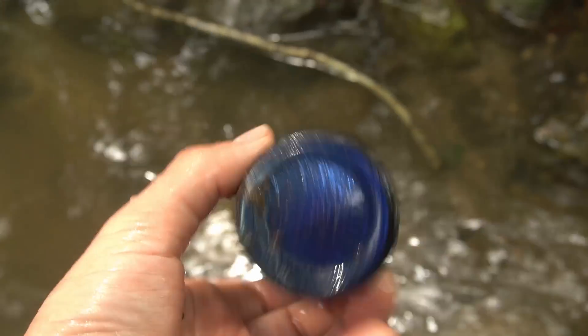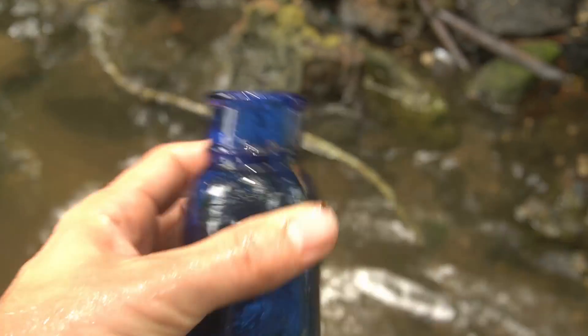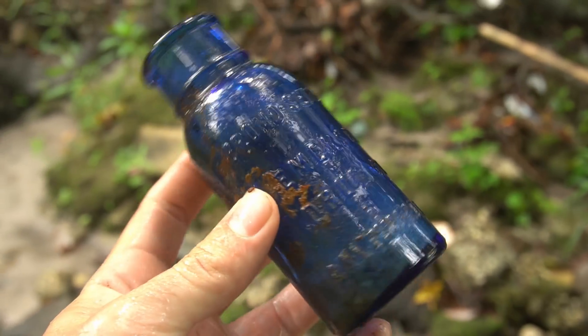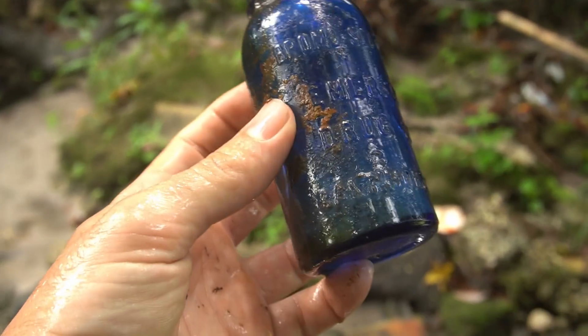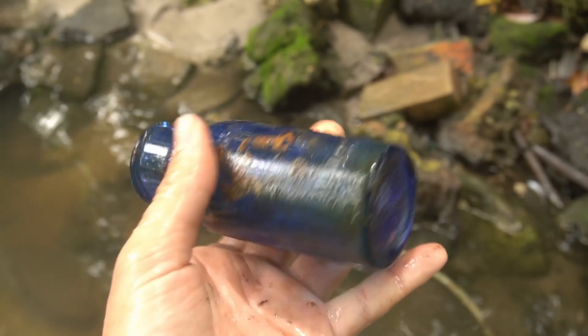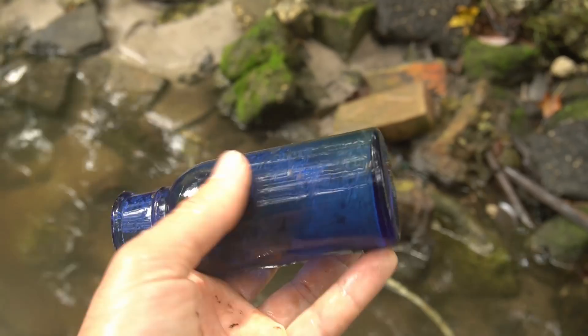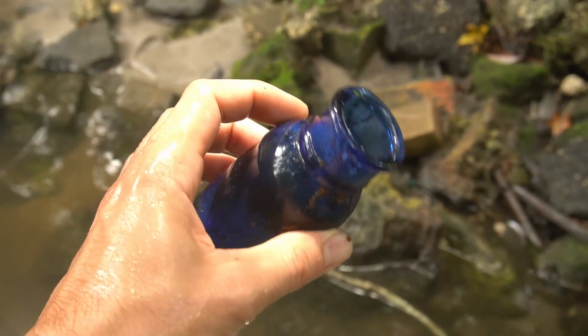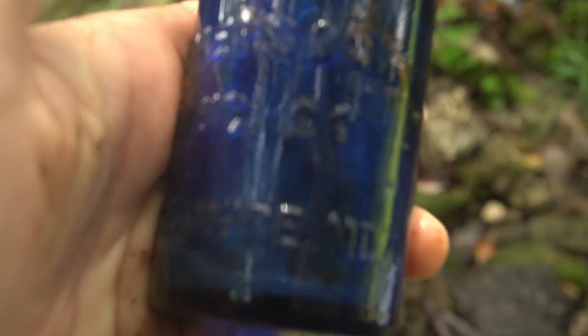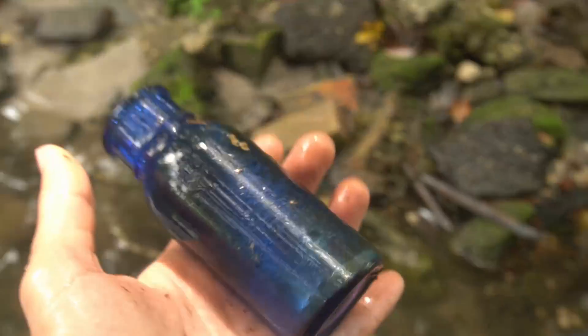It's a big giant nice cobalt blue bromo seltzer! Oh man, that thing is in great condition too. That blue is so gorgeous — Bromo-Seltzer, Emerson Drug Company, Baltimore, Maryland. I've never found one that size before, so that's pretty exciting. I know they're common but that's a big one — usually I find the tiny ones. And it looks like a root, not a crack, so we're all good!